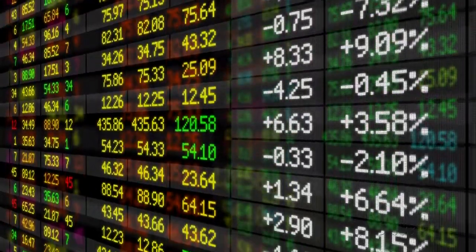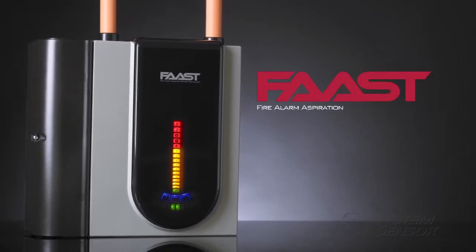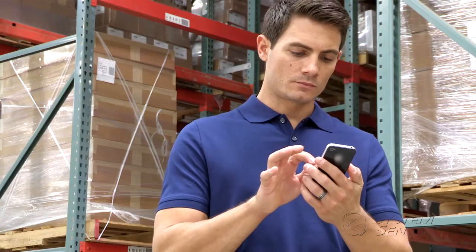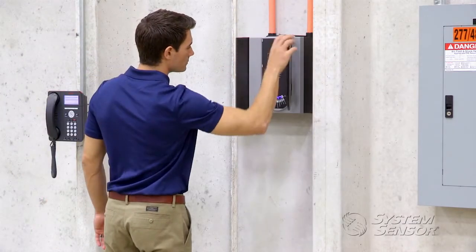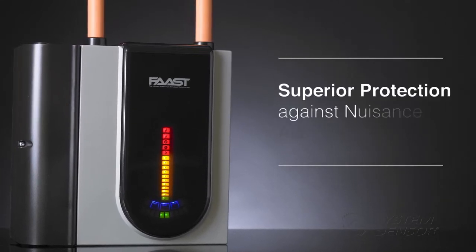There is a way to protect against small problems before they become large, costly ones. FAST, Fire Alarm Aspiration Sensing Technology, can alert you at the earliest sign of trouble, before disaster strikes, before actual combustion and damage occur. FAST delivers high-sensitivity incipient fire detection with superior protection against nuisance alarms.